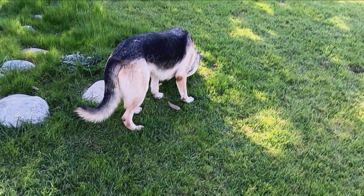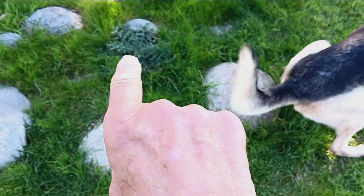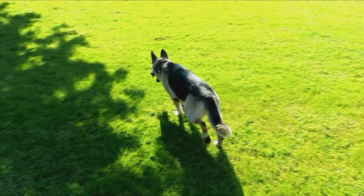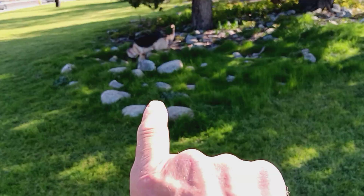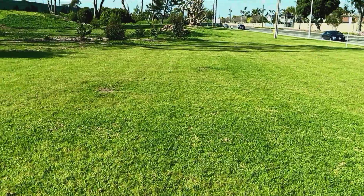What do you got? A thorny bush — what do you call this? Thistle. That's a thistle plant. Not blooming. The stalk will come up in the middle, like a foot, two feet.